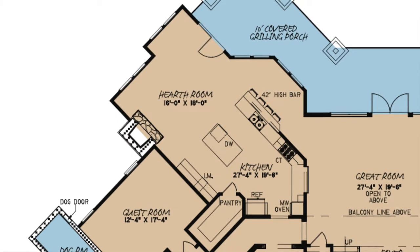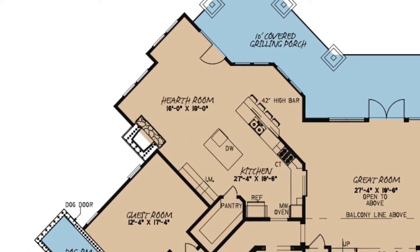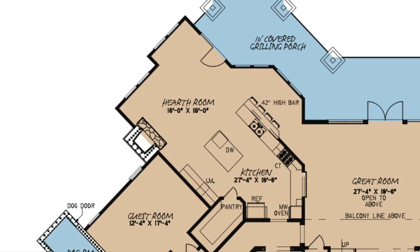This vast space is accented with the stone fireplace in the hearth room. I can definitely see the family huddling around this spot during the holidays.